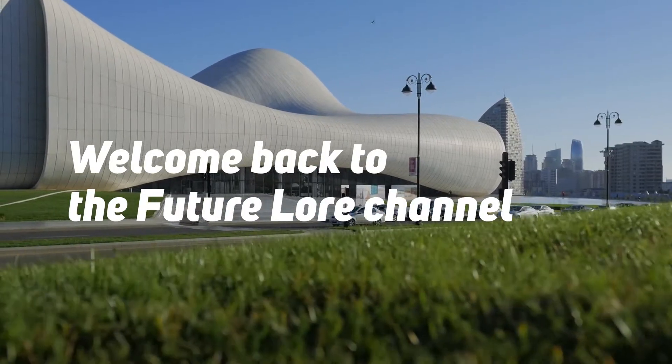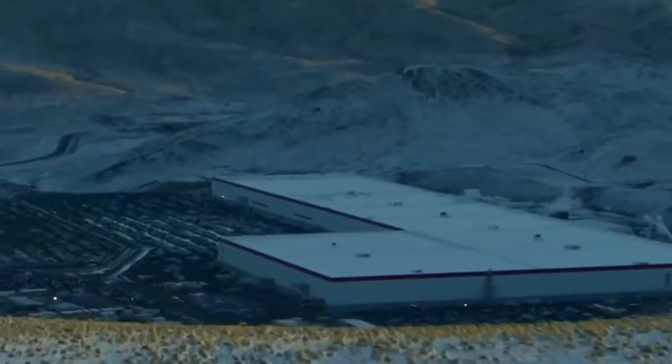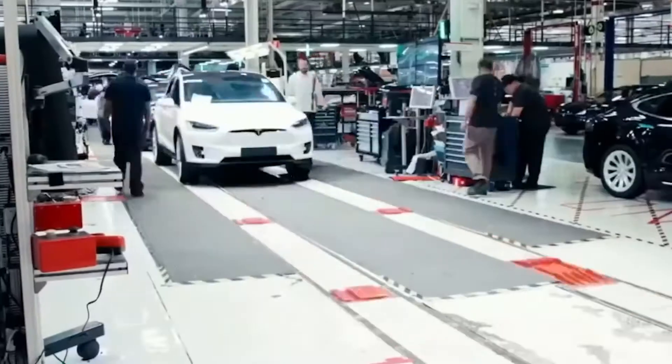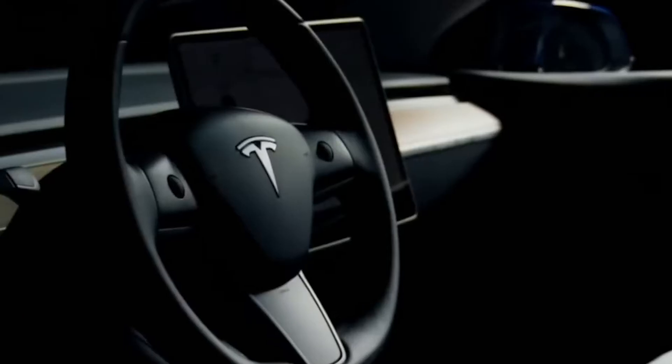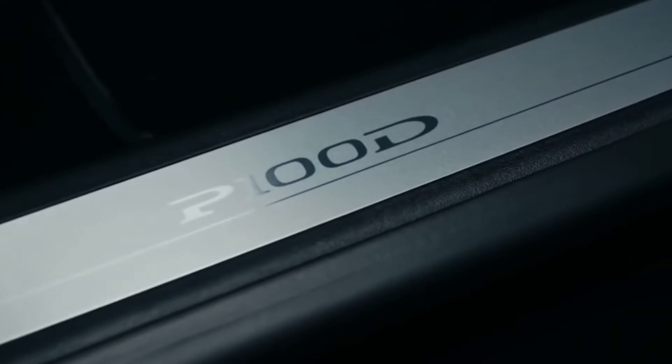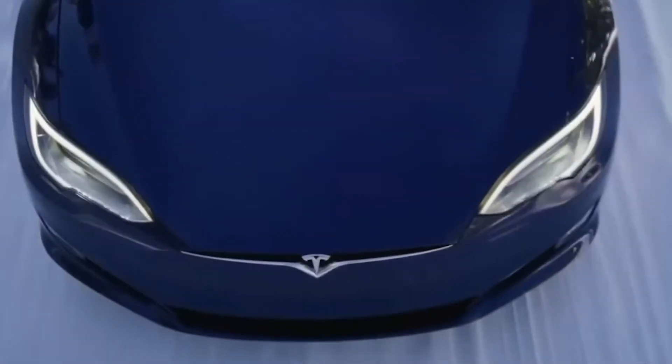Hi and welcome back to the Future Lore channel. Today we're talking about Tesla and its new mega factory in Berlin. If you're a fan of Tesla cars and may be living in Europe, this will be a great opportunity to buy a new Tesla car in a short time. Stay with us and find out if this mega factory is ready for work.